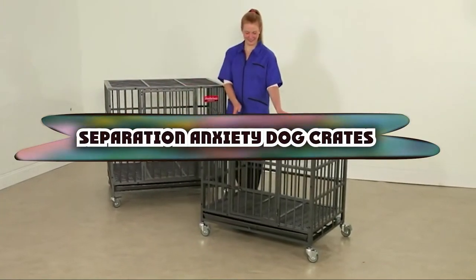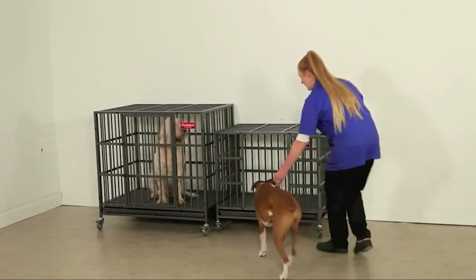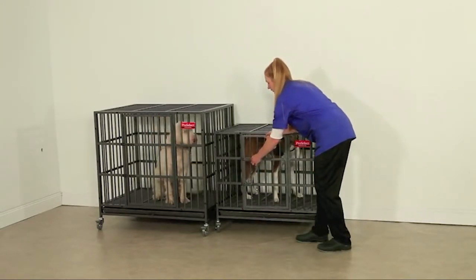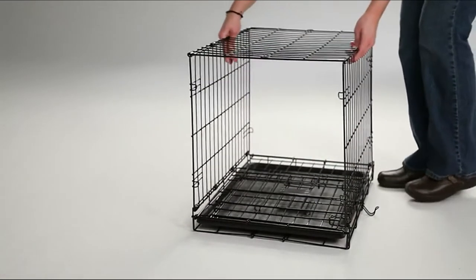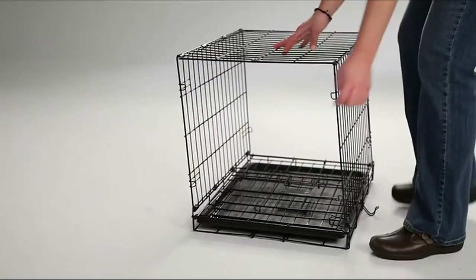If you're looking for the best dog crates for separation anxiety, here's a list you must see. We made this list based on our personal preference and sorted it based on the features, prices, quality, durability, and reputation of the manufacturers and customer feedback. We've also included options for every type of customer. So let's get started.